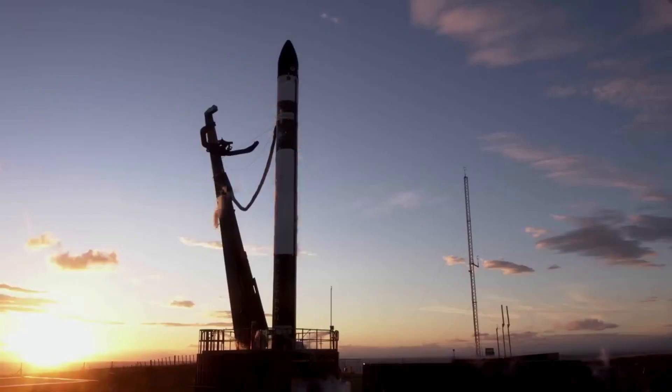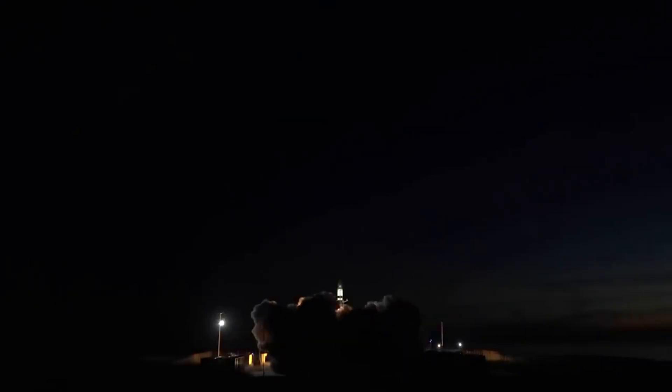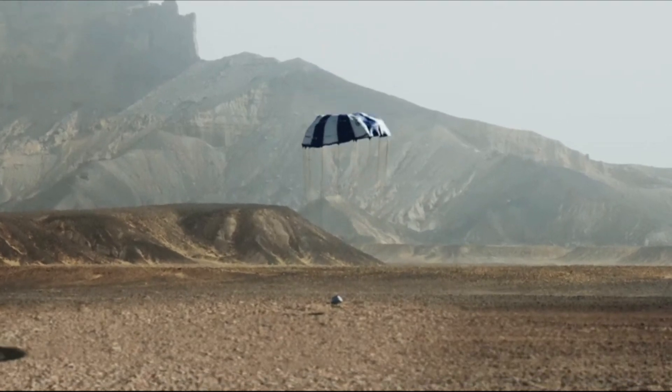Back in 2021, Rocket Lab announced it had signed a deal with in-space manufacturing company Varda Space Industries to produce three Photon spacecraft that will integrate with their space factories, enabling high-value products to be manufactured in zero gravity and returned to Earth in Varda's reentry capsule.